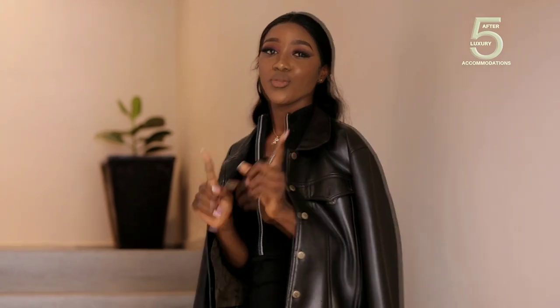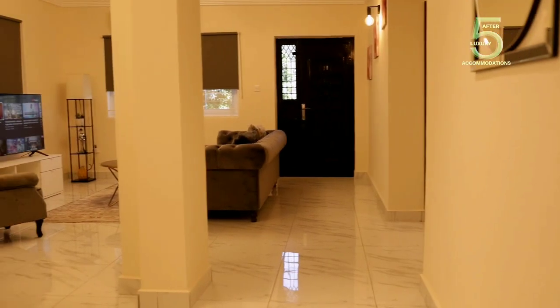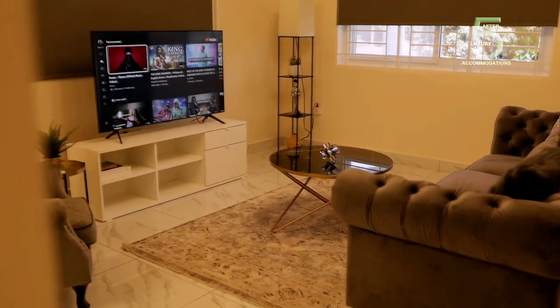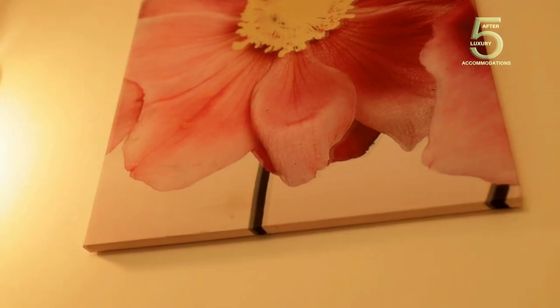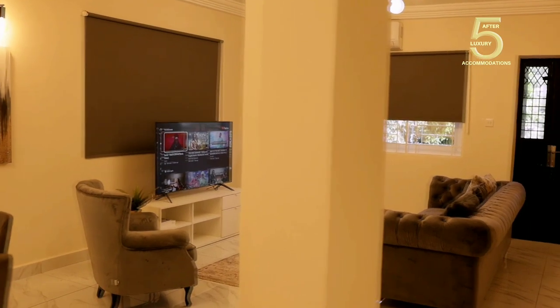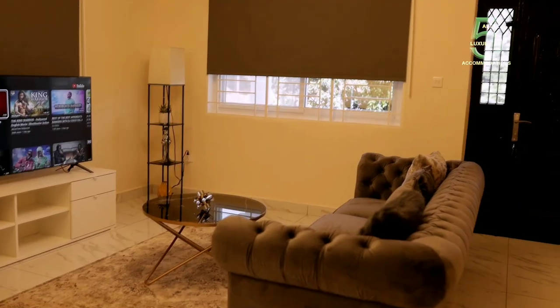Ladies and gentlemen, let me walk you through the second floor apartments. Let's go. Stepping into the second floor apartments — oh my gosh, this is getting fun. This is the second apartment's living room or living area. It also has a 55-inch plasma TV, DSTV plus Wi-Fi — free Wi-Fi connection.